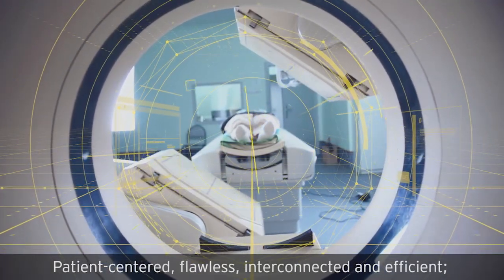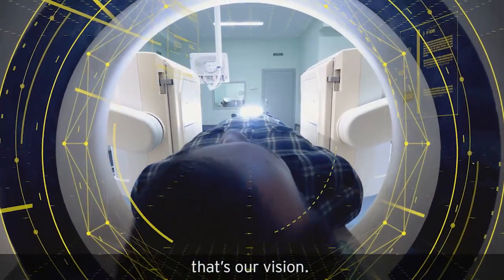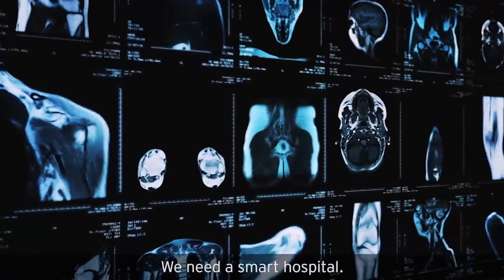Patient-centered, flawless, interconnected, and efficient — that's our vision. For this, we do not only need smart doctors and smart technology, we need a smart hospital.